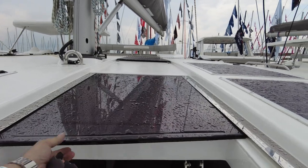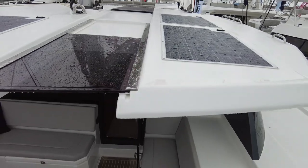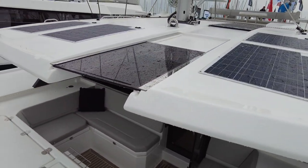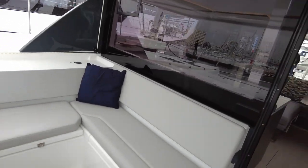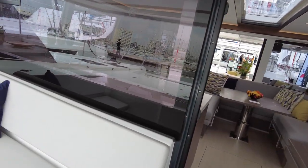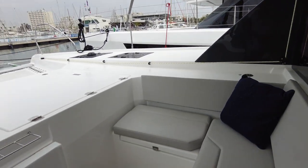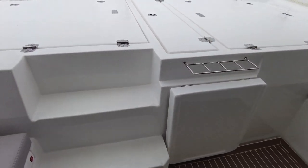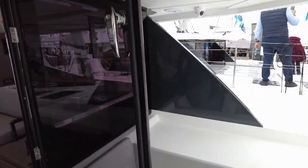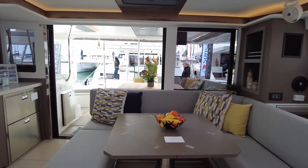Look at this retractable shade — if it's raining as it was on this day, you pull it forward and you've got complete protection; you can still have your coffee. This just has so much functionality, and it's not that it can't be put on performance yachts. MC has it on their 55, I've seen Max Cruise on their 48 incorporate it. There is a way to do this — manufacturers just have to dive in there. Look at the indirect lighting as we head into the saloon.